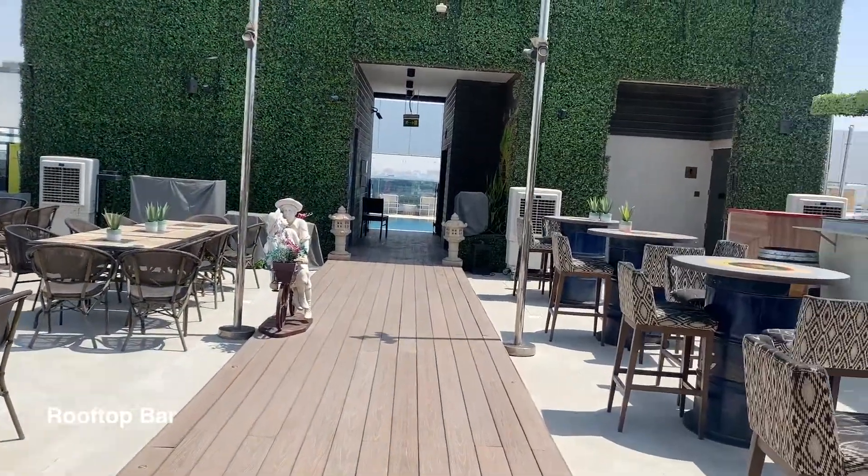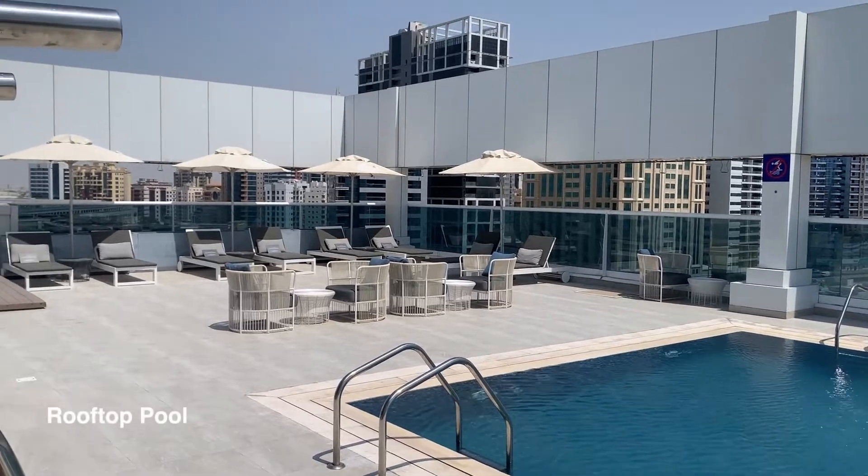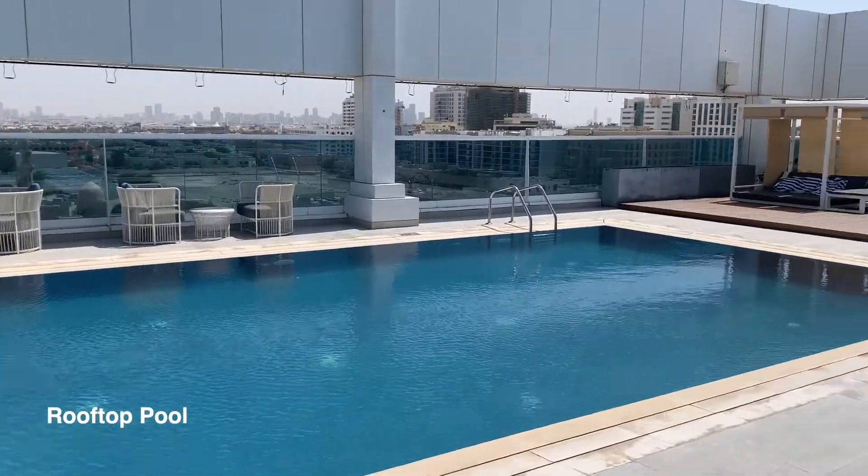Going to the rooftop, you have a rooftop bar which is on the same level as the pool. As usual the weather was hot and the pool was empty, but the size of the pool is quite nice.